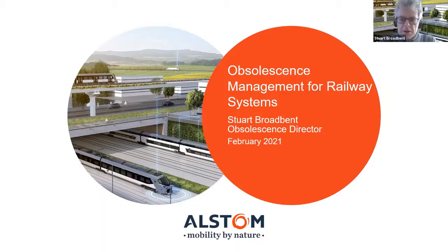I'm Stuart Broadbent, Obsolescence Director of Alstom. I've been in the rail industry since 1977 and joined GEC Traction in 1980. GEC became GEC Alstom and then Alstom, who I now work for. I've been Obsolescence Director since 2012 and I'm also Director of the International Institute of Obsolescence Management.